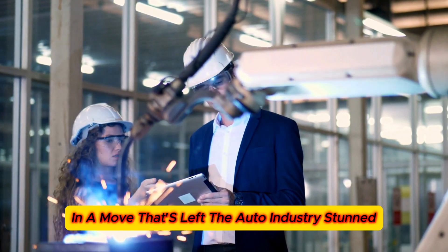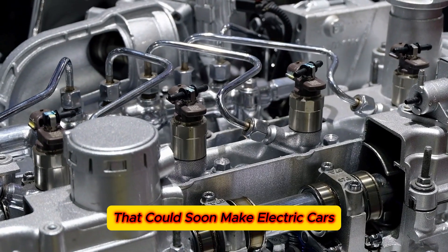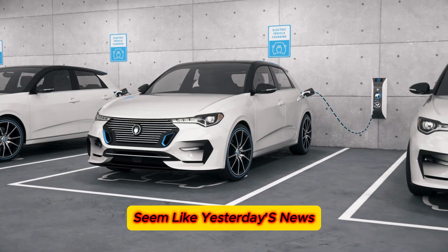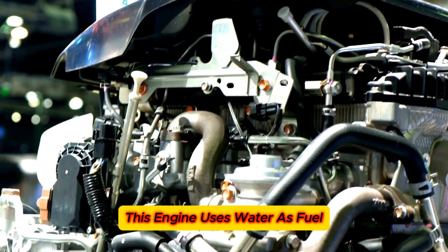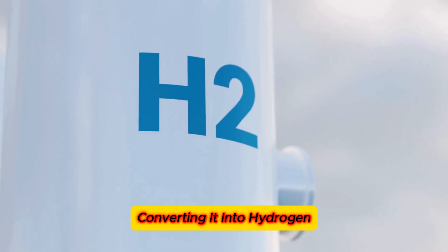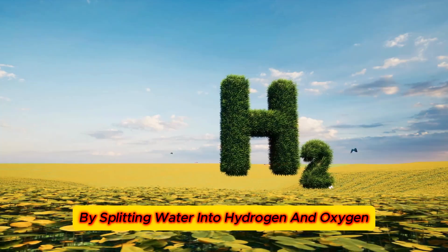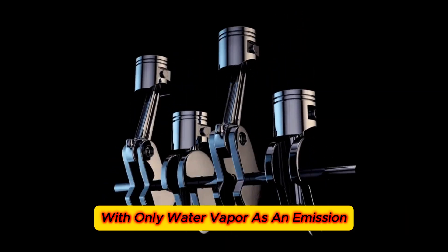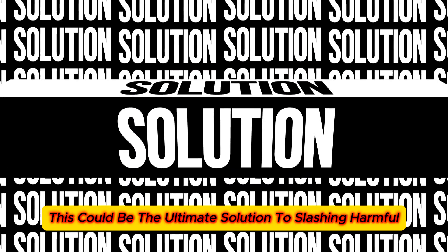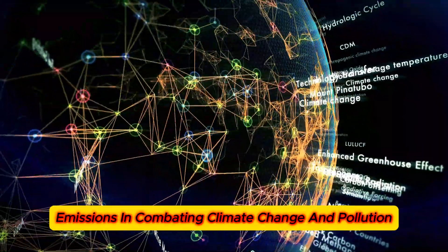In a move that's left the auto industry stunned, Toyota has introduced a water-powered engine that could soon make electric cars seem like yesterday's news. Instead of relying on batteries, this engine uses water as fuel, converting it into hydrogen through a high-tech electrolysis process. By splitting water into hydrogen and oxygen, it harnesses the energy released to power the vehicle, with only water vapor as an emission.